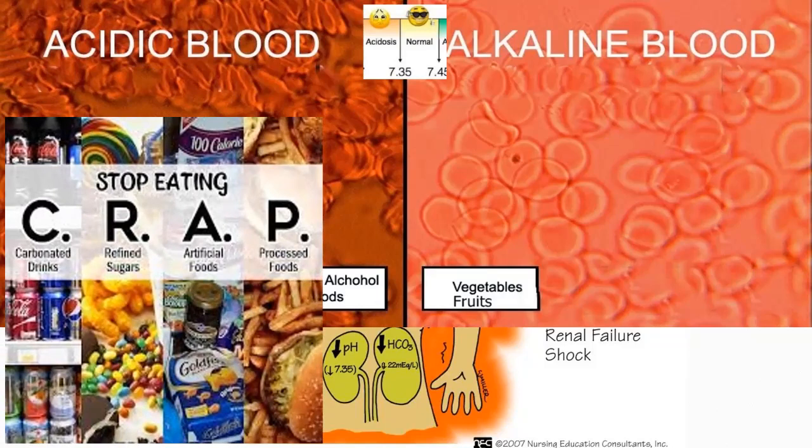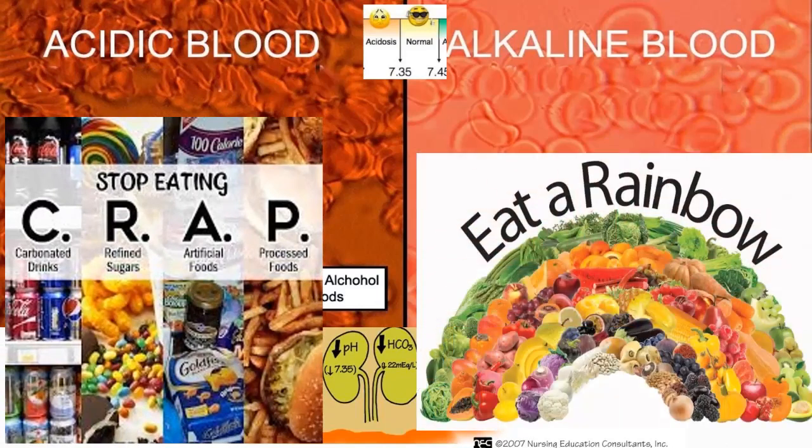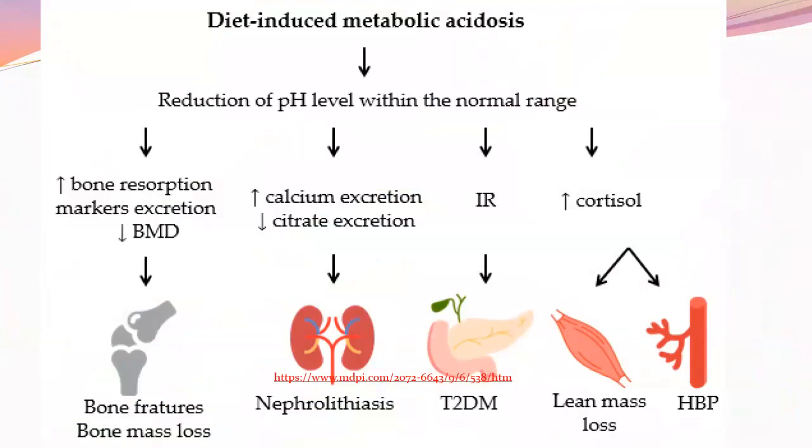It has to do with the bicarbonate ion. If you eat the rainbow, your blood will be alkaline. There are papers on diet-induced metabolic acidosis — a paper I read 20 years ago showed Americans are in a state of chronic metabolic acidosis based on diet, and more papers are slowly coming out now.